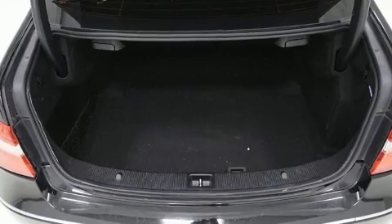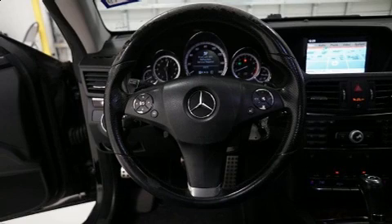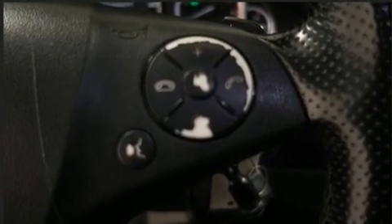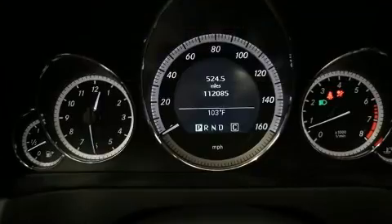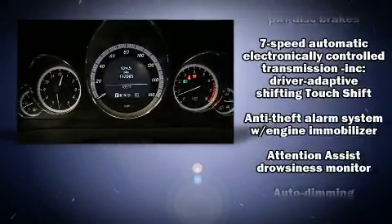All of the premium features expected of a Mercedes-Benz are offered, including leather upholstery, a built-in garage door transmitter, an automatic dimming rear-view mirror, rain-sensing wipers, and power seats. Everything is where it ought to be, from the dashboard controls to the door locks and window controls.